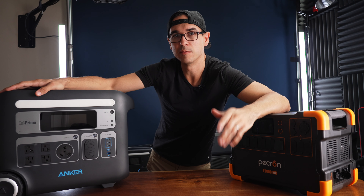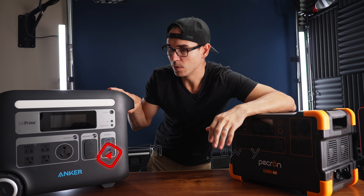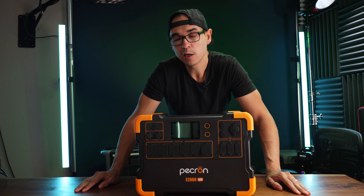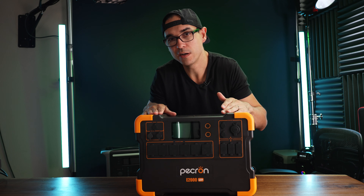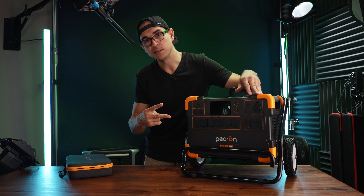The main thing the Anker has going for it is a Bluetooth app, which is handy for managing your device without being right next to it — and the Pekron has no Wi-Fi or Bluetooth connectivity. The Anker also has a convenience light, a 30-amp plug for RVs, more USB-C ports, and a built-in tow handle. It's the only generator I have that uses GaN Prime technology — gallium nitride — which keeps it cooler and more efficient. And it's been powering my studio for months already, so if it ain't broke, don't fix it.